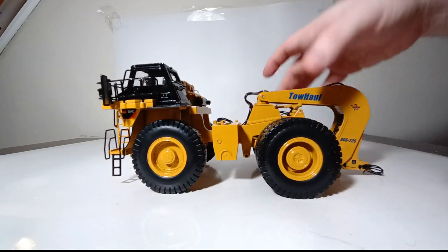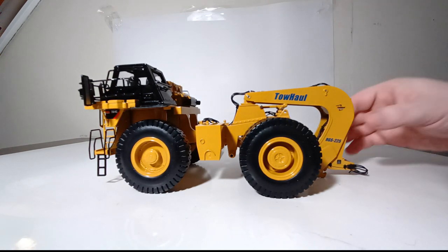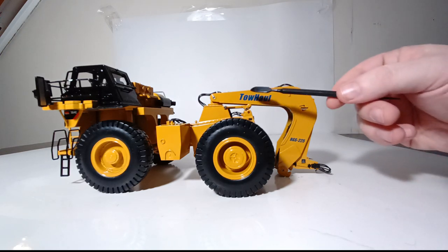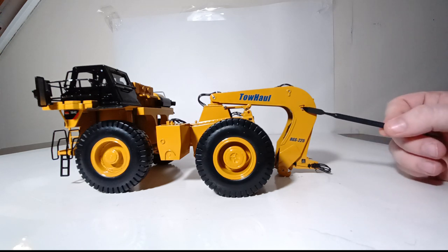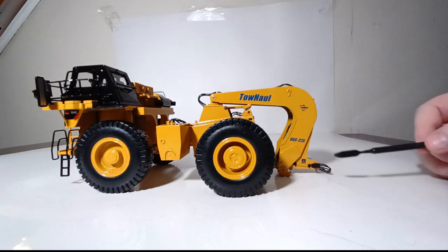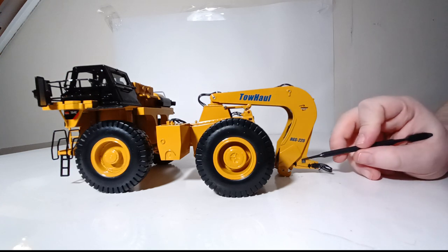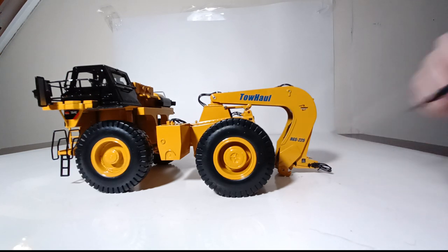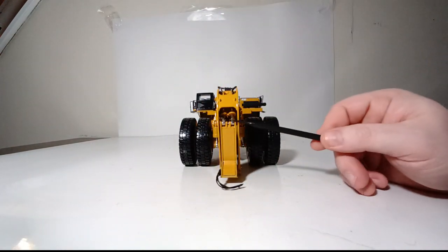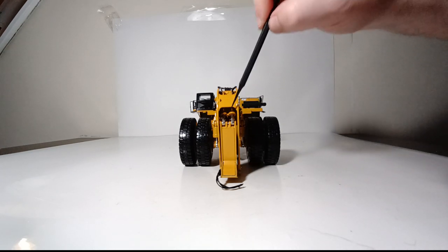Coming back to the tandems at the rear, this gives us a look at the Tow Haul gooseneck, which is removable if you want. As you can see, it is obviously removable from the trailer. You can see 'Tow Haul' very crisply applied with some blue graphics, and 'Tow Haul' down here on the RGS-225, denoting what make of lowboy this is. There are also some hydraulic connection points here to operate the gooseneck, and if you look very closely, there's also a small decal placard in black.